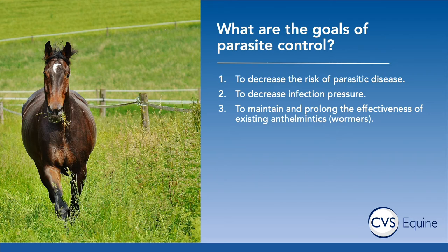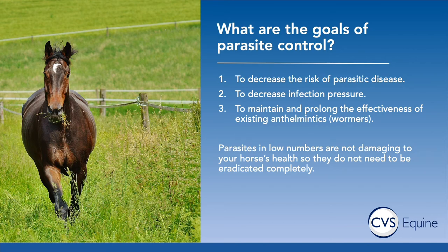We want to maintain and prolong the effectiveness of the existing anthelmintics or wormers we have available. There are only four real drug classes available and drug companies aren't interested in producing more, so what we have is all we have and we need to make sure we can use those longer term. Parasites in low numbers are not damaging to your horse's health so they don't need to be eradicated completely — that is not a goal of parasite control.